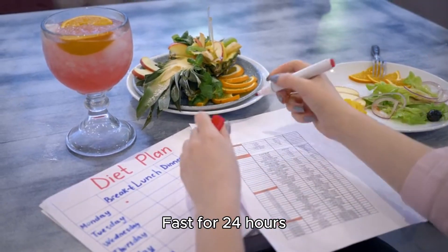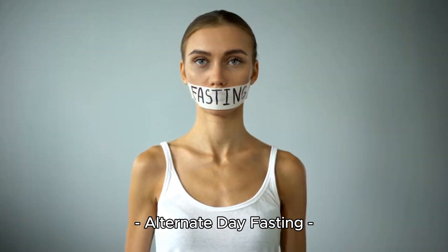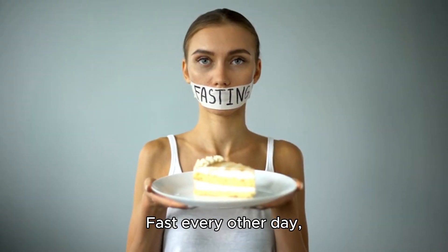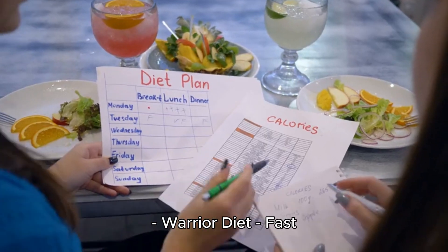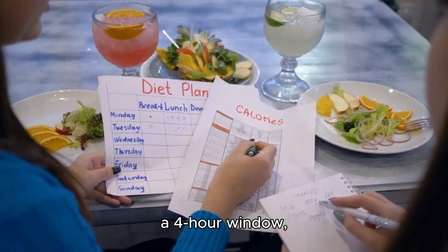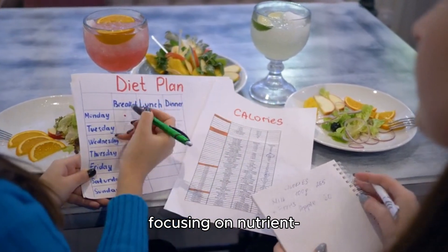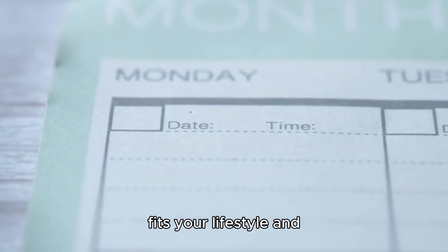Eat-stop-eat: fast for 24 hours once or twice a week. Alternate-day fasting: fast every other day, often with reduced calories on fasting days. The Warrior Diet: fast for 20 hours and eat one large meal within a 4-hour window, focusing on nutrient-dense foods. Choose a schedule that fits your lifestyle and goals.